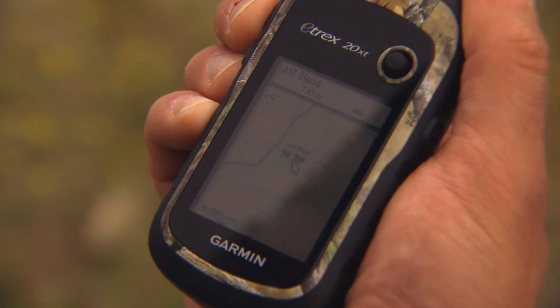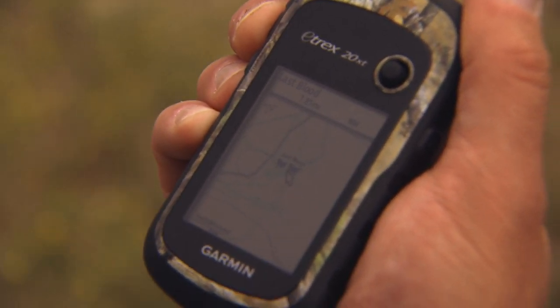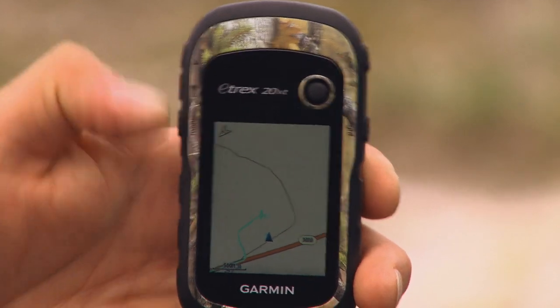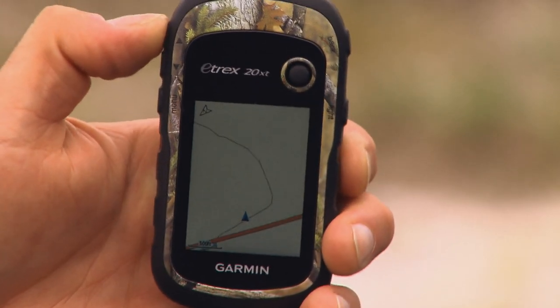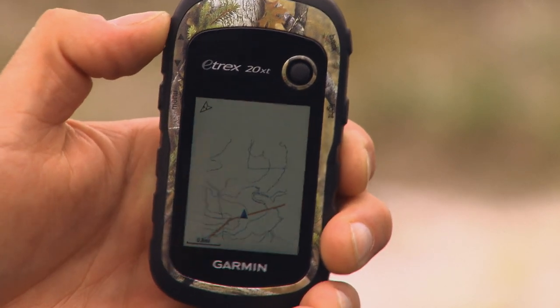It has 100k topo maps of the entire United States built into it. It's a 2.2 inch display — really bright, really easy to read. You pan around with this little button right here, and you have topo maps of the entire United States, so you're gonna see elevations, roads, rivers, and all sorts of geographical information presented on the display.